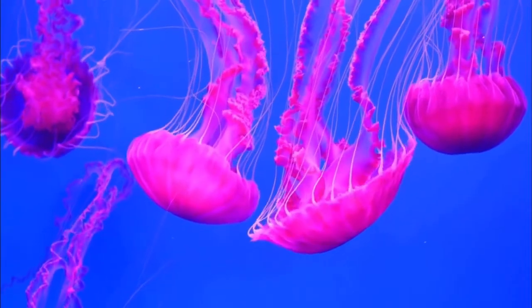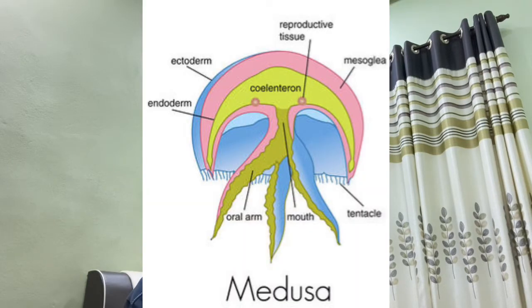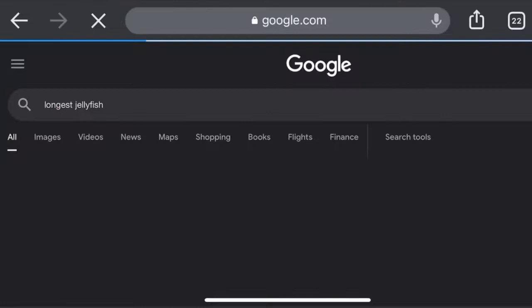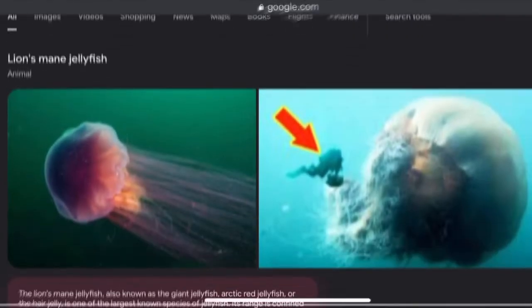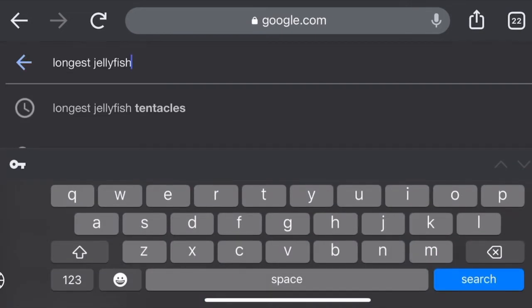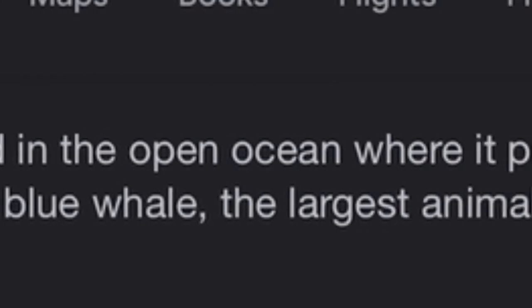The class Scyphozoa comprises the jellyfish. The medusa is the main stage in their life cycle, and they have either no polyp stage or a much reduced polyp stage. The biggest jellyfish in the world is the lion's mane jellyfish — its tentacles can be longer than 120 feet, which is the same size as a blue whale.